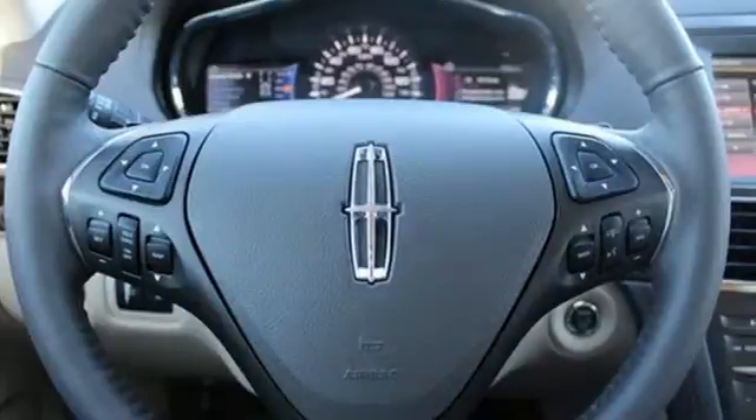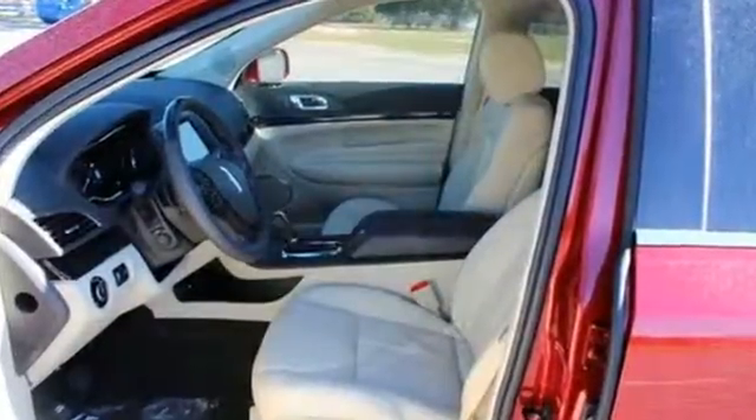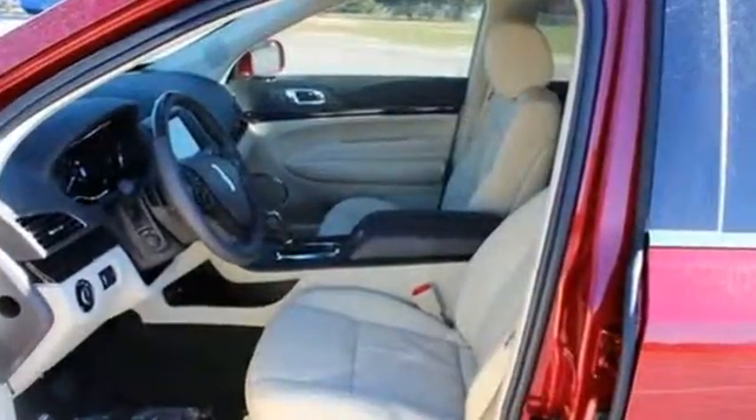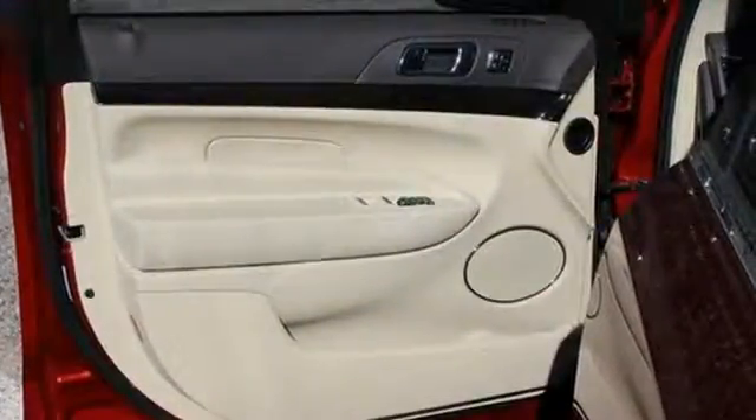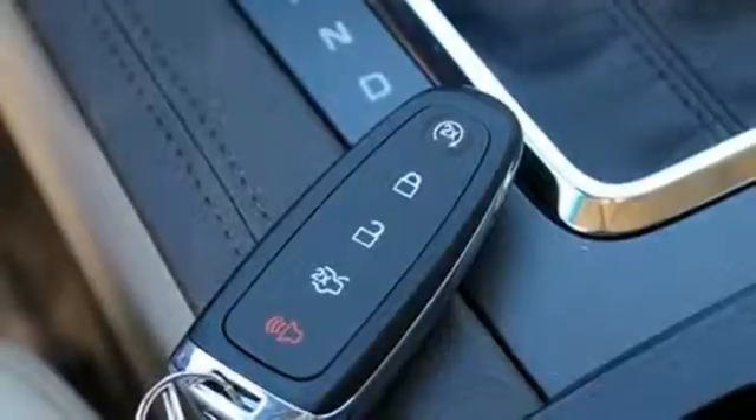All of the space you and your family will need, and with it you'll enjoy such features as steering wheel audio controls, climate control and heated leather memory seats. It also comes equipped with rain sensing wipers, remote keyless entry and parking sensors.